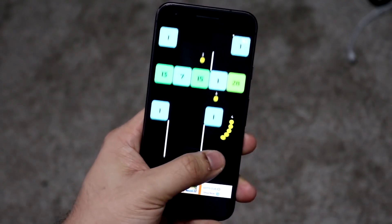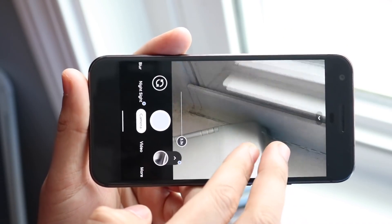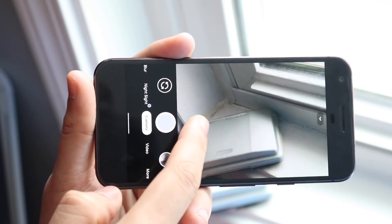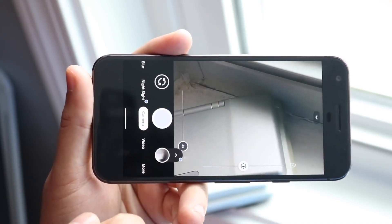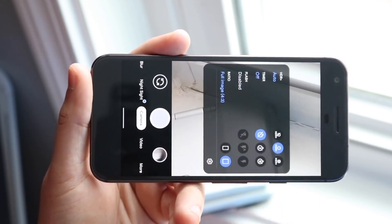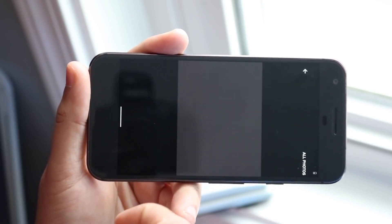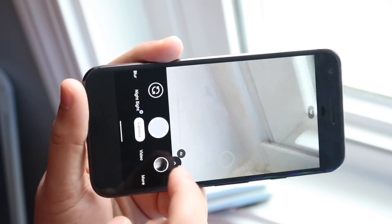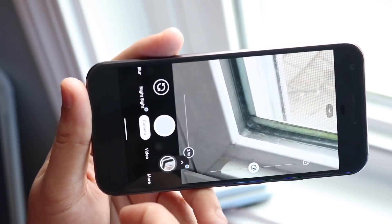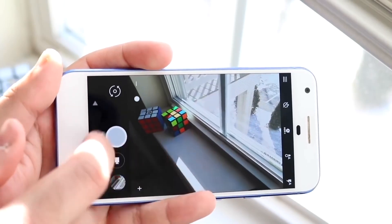Moving on to the camera, on the back you have a single 12.3-megapixel wide-angle lens, and I think this was the phone's biggest asset at that time. In 2016, 2017, and even maybe 2018, the Pixel lineup had the best cameras of that year. It can shoot 4K at 30fps. It's a single lens, so there's no portrait mode, telephoto, or ultra-wide, but it's still pretty good. Most people are going to be perfectly fine with it.